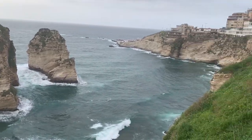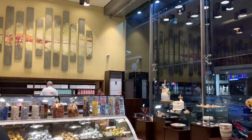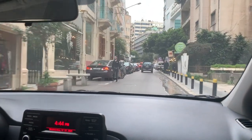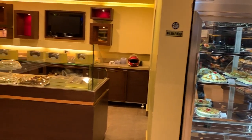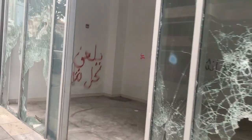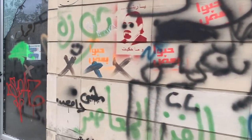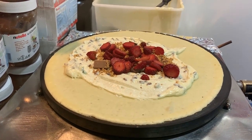Following World War II, the Lebanese capital was nicknamed the Paris of the Middle East thanks to its French influences, booming tourism and vibrant cultural and intellectual life. Although this may have changed when the Civil War broke out in 1975 and through bouts of political instability in more recent times, the Parisian influences can still be seen in some places today.